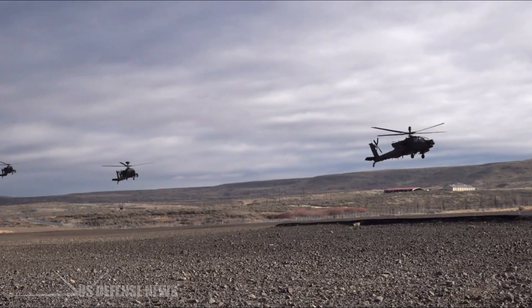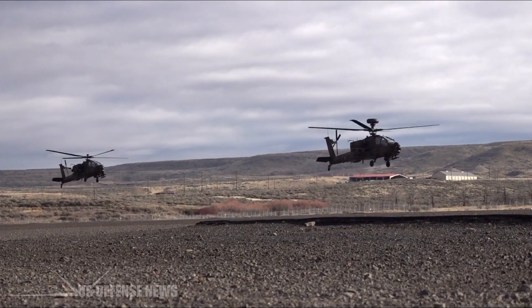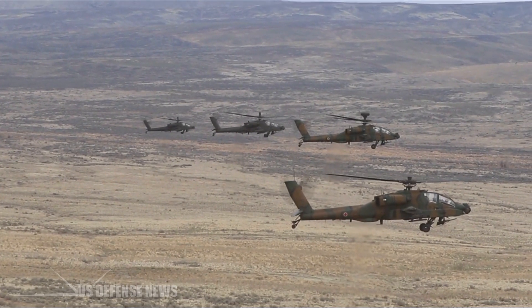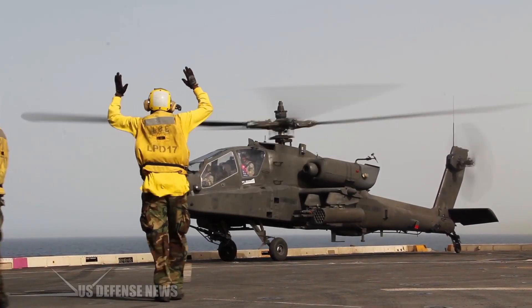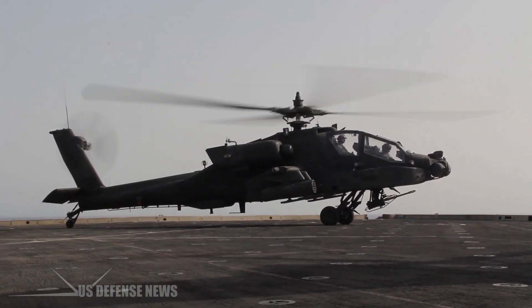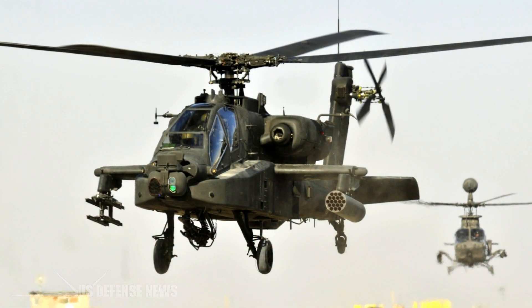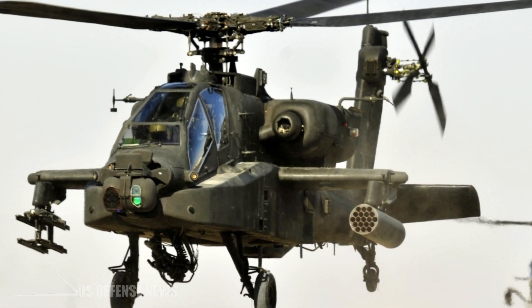The Apache continues to evolve in the 21st century. The latest AH-64E Guardian model boasts uprated engines, remote drone control capabilities, and sensors designed to highlight muzzle flashes on the battlefield below. The Army has also experimentally deployed Apaches on U.S. Navy ships, had them practice anti-ship missions, and even tested a laser-armed Apache. Following the retirement of OH-58D Kiowa scout helicopters, AH-64s have been pressed into reconnaissance units, controversially sourced at the expense of National Guard units.